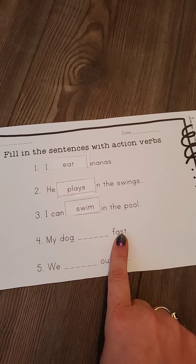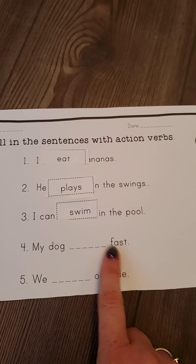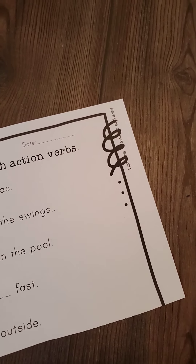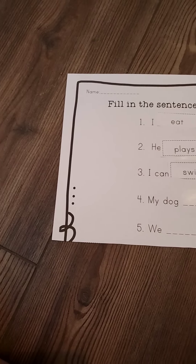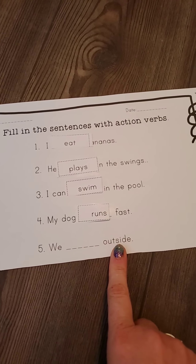Let's read number four and figure out what verb we want to put right here. My dog blank fast. My dog go fast? No, that doesn't really make sense. My dog runs fast — doesn't run sound a lot better in that spot? So I'm going to put some glue here and put the word runs right there, folding it over just a little bit. My dog runs fast.